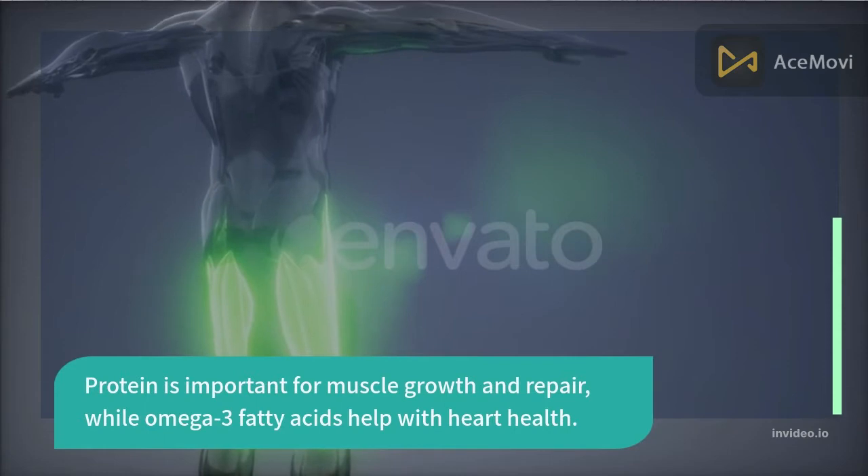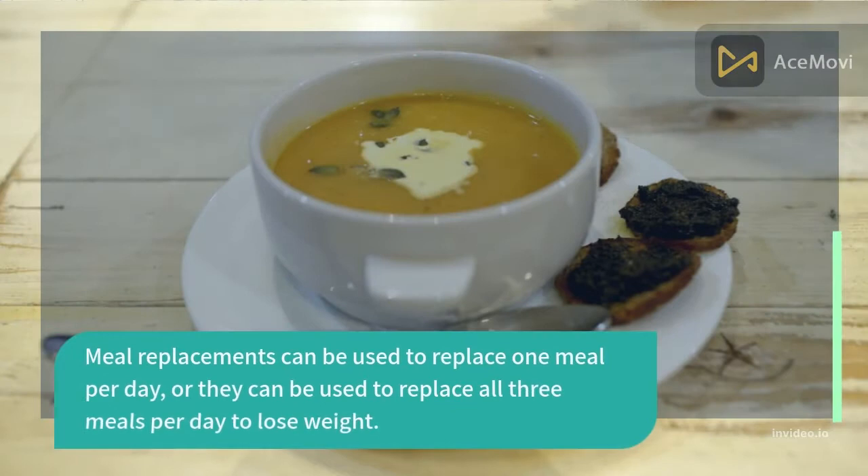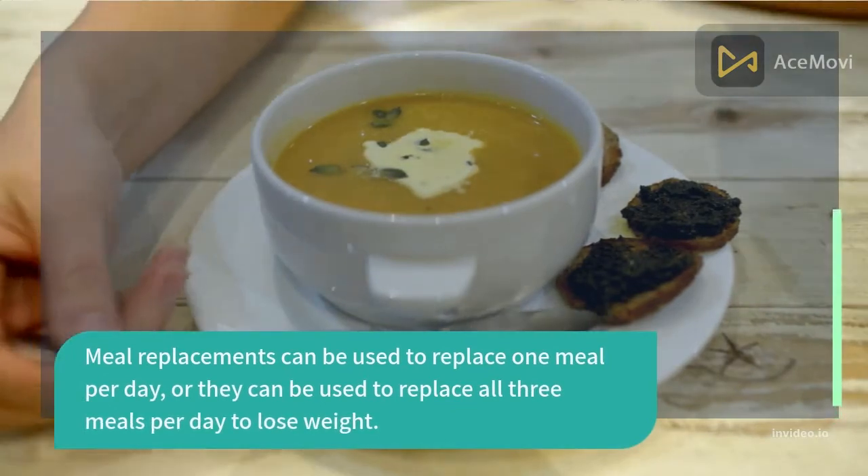Protein is important for muscle growth and repair, while omega-3 fatty acids help with heart health.